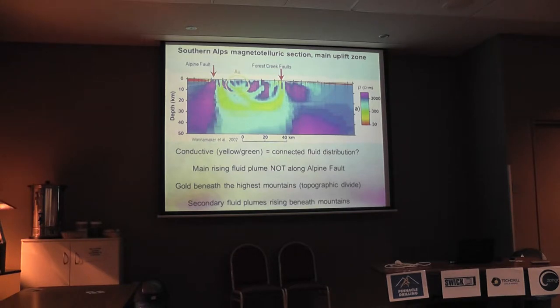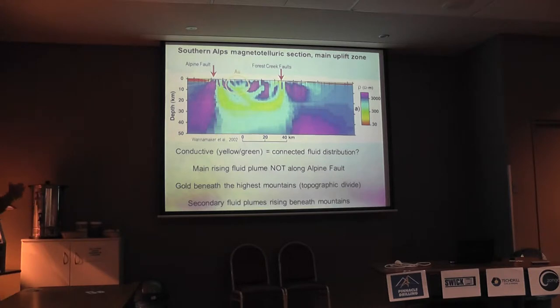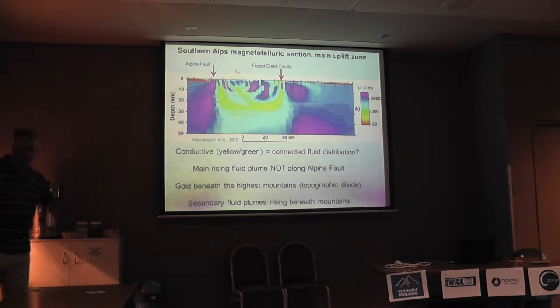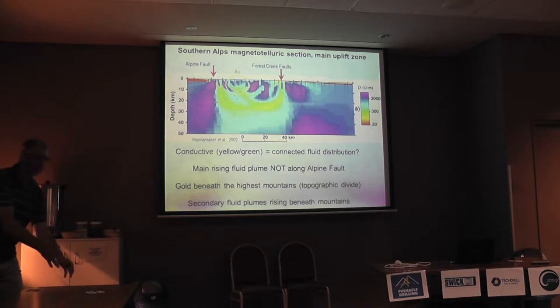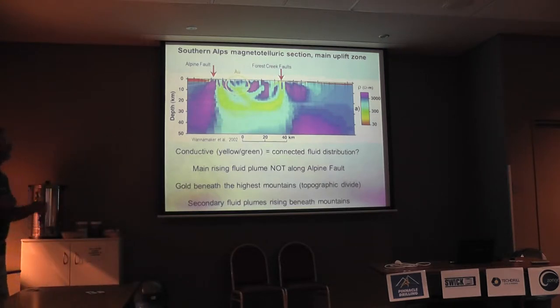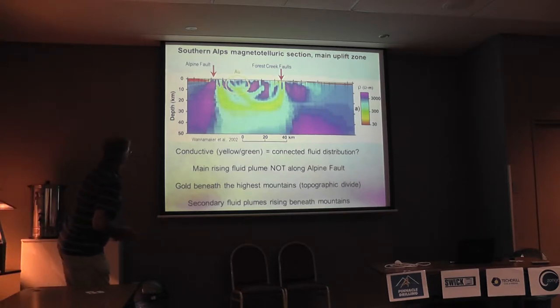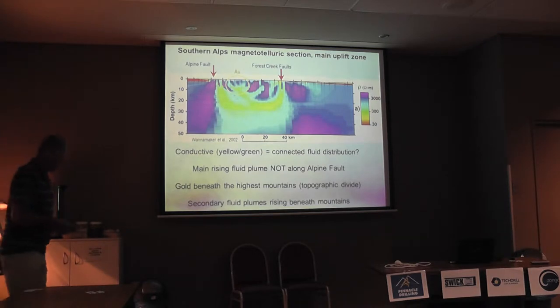The gold is under the main mountains, just like in Taiwan. We have the same sort of extension going on there; we can't quantify it quite as well as they have in Taiwan, and that's because everything is moving. To get a fixed point for the satellite to record reliably — and being sure that it hasn't fallen over or slipped down the hill — is almost impossible in the Southern Alps because every rock is moving. So, we have fluid moving up and moving gold around under the mountain.